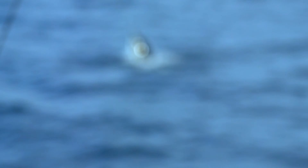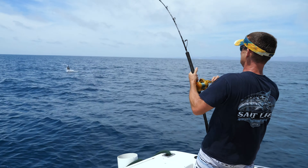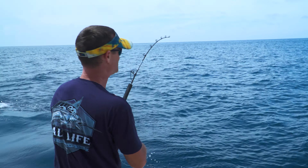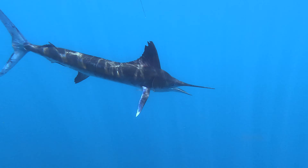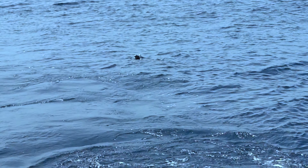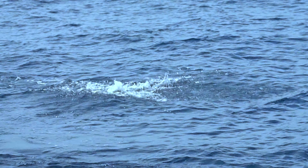He's coming up, coming up, right here. Nice slow jump. This Marlin's doing everything we want him to do — he's just showing off for us. He's coming up again, right behind the boat. So much fun.